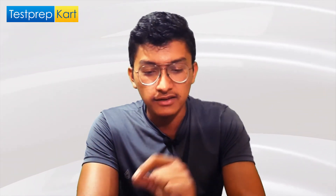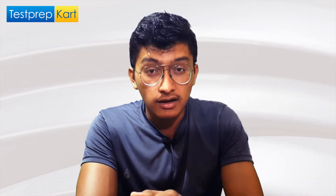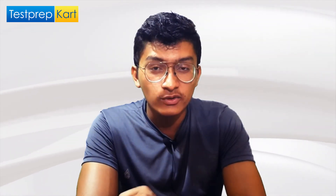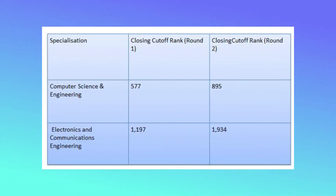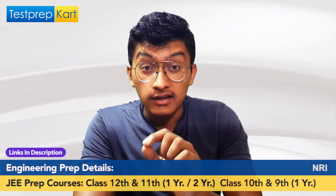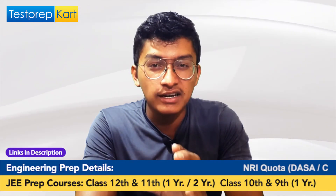Now for cutoffs — based on the previous year trend, the last round closing rank for Computer Science Engineering was around 895, and for Electronics and Communication it was around 1934. The rank required is very competitive, but if you can achieve this rank in JEE Main, you will land in one of the top colleges in the country.